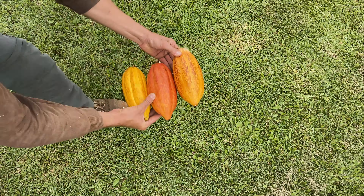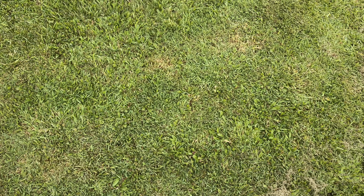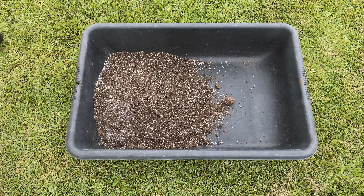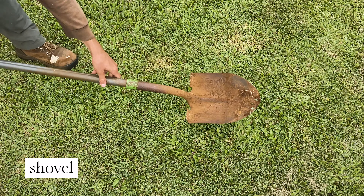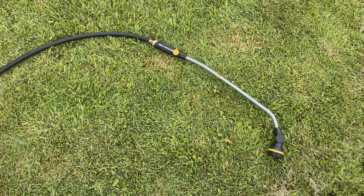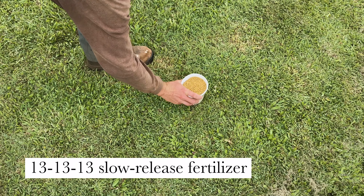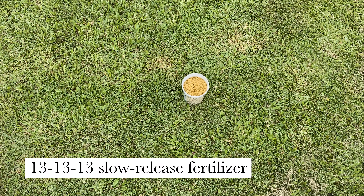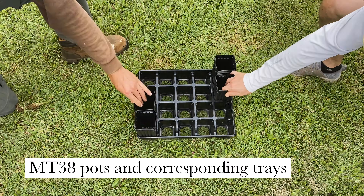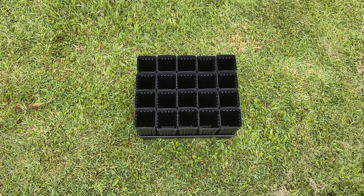Materials needed: ripe cacao pods, mallet or machete, a colander, a large mixing tub or wheelbarrow, preferred planting media such as ProMix or Sunshine or similar, small size perlite, shovel, a garden trowel, a hose or watering can, secateurs, nursery tags, pencil, triple 13 slow-release fertilizer such as Osmocote or Nutricote or similar, a teaspoon measuring spoon, and MT-38 pots and corresponding trays. You will need sufficient trays to hold two times more pots than seedlings. This will be explained later.